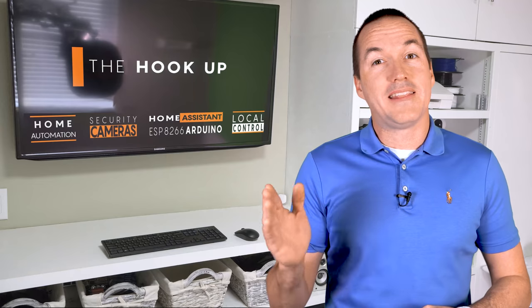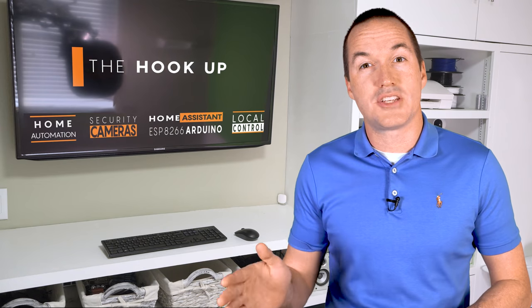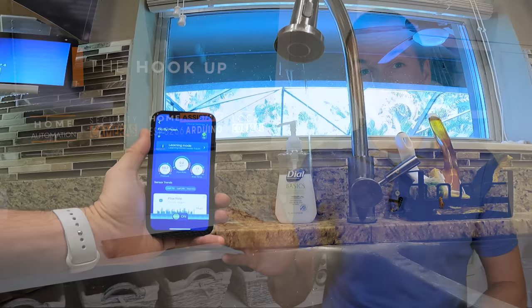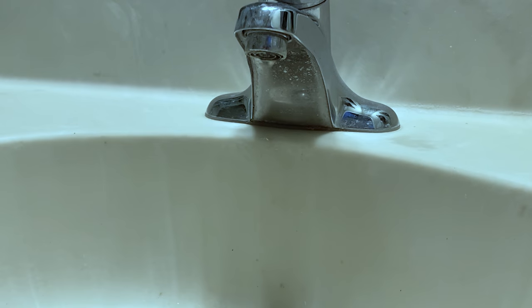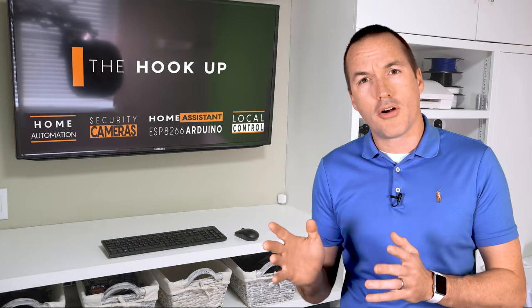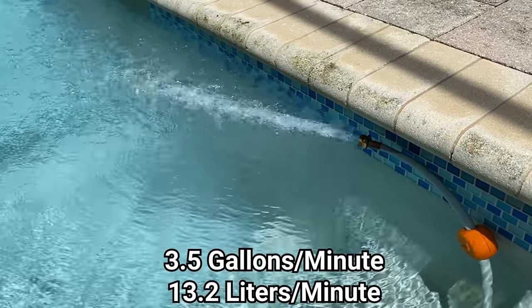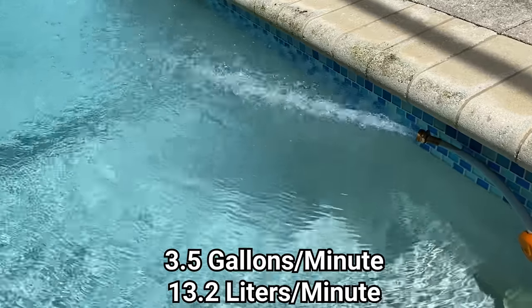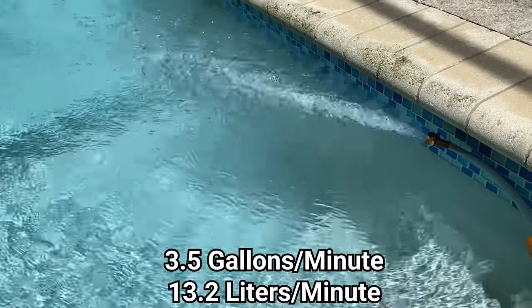To test the monitors' ability to find leaks in the plumbing, I determined the minimum flow rate that could be detected by each system by slowly turning on a faucet until the real time flow was detected in the app. I also tested their ability to detect a micro leak by turning on a faucet to the point where it was only dripping and then ran a drip test in each of the apps. To test behavior during a large leak like a pipe burst, I ran my garden hose into my pool for 30 minutes at a rate of 3.5 gallons per minute, which would be a relatively small pipe burst but still over 100 gallons of water — plenty to ruin your floors or cabinets.